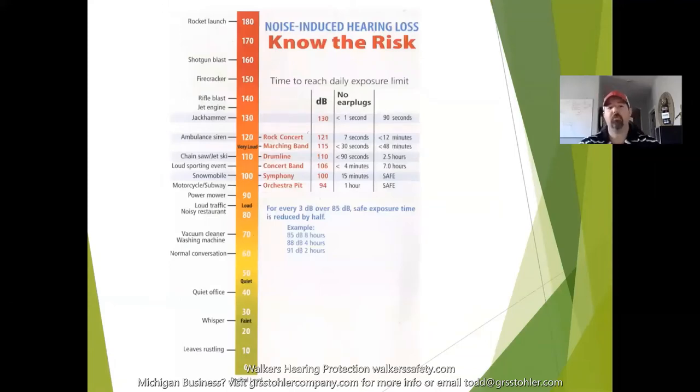This slide shows common everyday noise sources and how they affect your hearing. Your lawnmower, traffic noise, motorcycle on a speedway, snowmobile, jackhammer — the jackhammer is up at 130 decibels, so you should obviously be wearing hearing protection. Firecrackers, shotgun blasts, rocket launches — it goes up from there. For example, if you're on a jet ski for more than two and a half hours, you're potentially damaging your hearing, and almost nobody wears hearing protection on a jet ski.